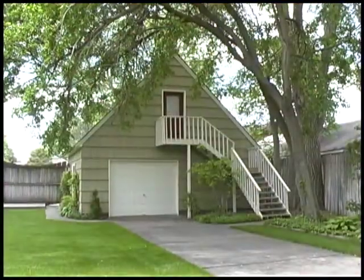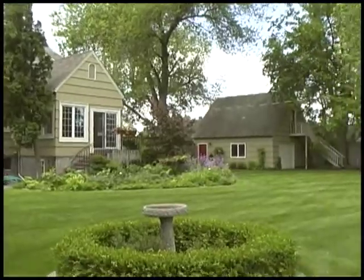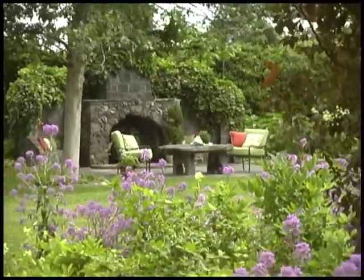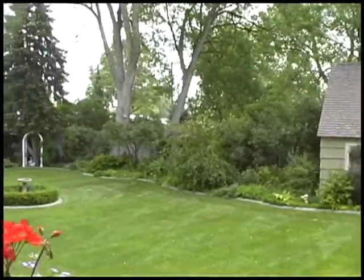There are two separate two-car detached garages, one with a bonus room upstairs. Spend evenings under the stars near this freestanding rock fireplace, sipping a glass of wine at the stone picnic table or on the new Trex deck, surrounded by romantic English gardens.